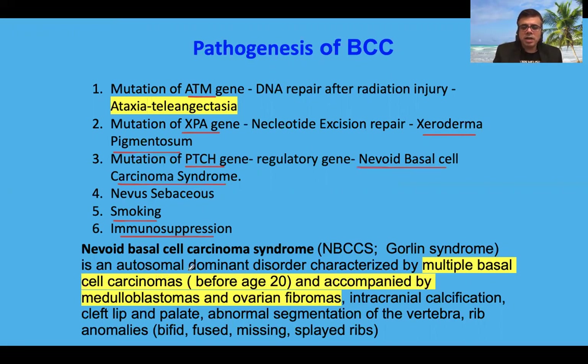Coming to nevoid basal cell carcinoma syndrome, also known as Gorlin syndrome, it is an autosomal dominant disorder. Multiple basal cell carcinoma lesions are seen before the age of 20, often accompanied with various visceral cancers like medulloblastoma, and ovarian fibroma may also be seen. There may be congenital abnormalities like cleft lip and palate, intracranial calcification, and rib and vertebral abnormalities.